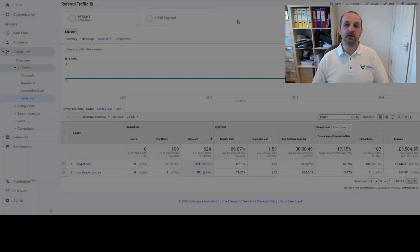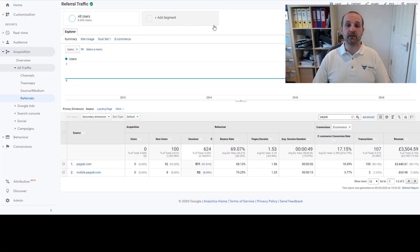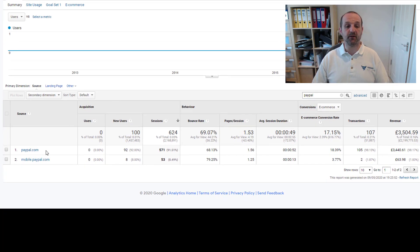So first up, why is PayPal driving sales and messing up the Google Analytics conversion tracking? If you head into Google Analytics, into Acquisition, All Traffic, and Referrals, you will generally see paypal.com, mobile.paypal.com, and other various subdomains potentially.